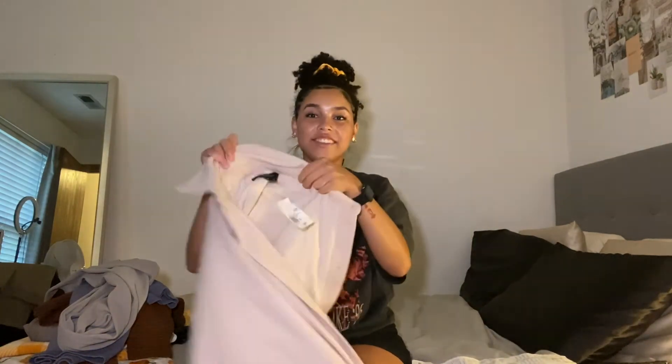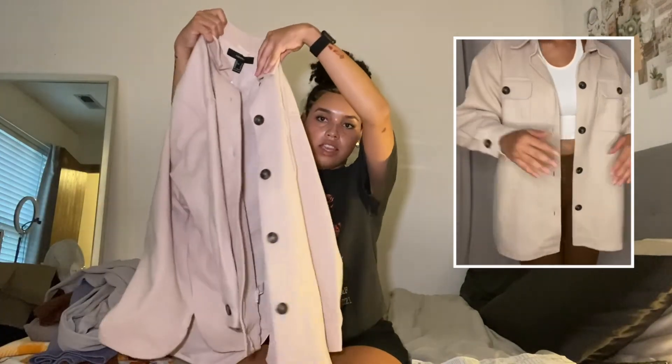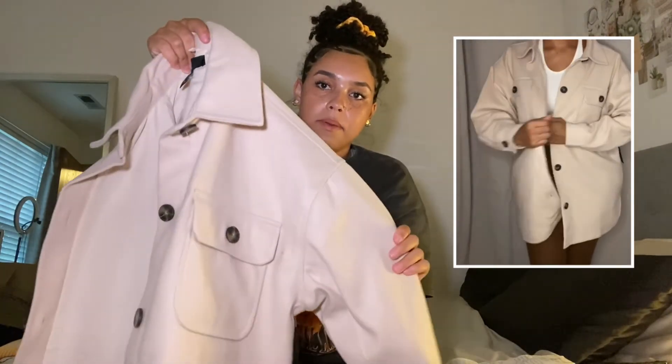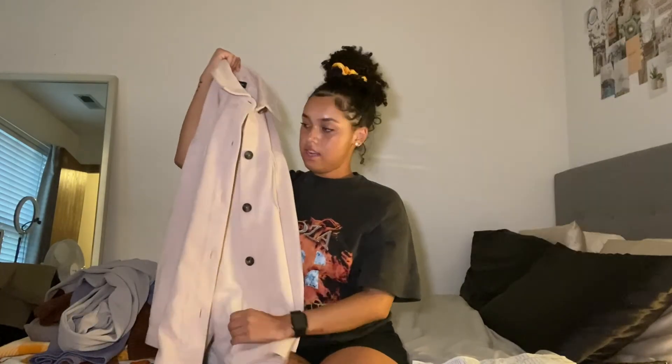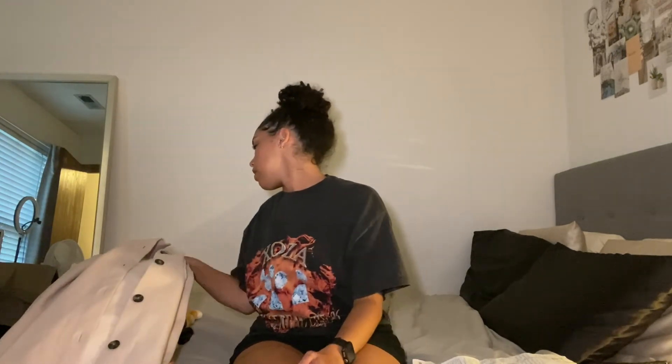Another thing I got — which I also saw on TikTok and was so glad they had — is this very heavy jacket. It's like a cream but with pink undertones. It's so pretty on. It's very heavy so it's going to keep me warm, but also very stylish. The problem with me is I don't want to just throw on a sweatshirt when it's cold. I want to get more into wearing cute, dressed-up outfits where I put some type of effort in. Having jackets like this is really going to be helpful. This was $29.99 — so basically $30.